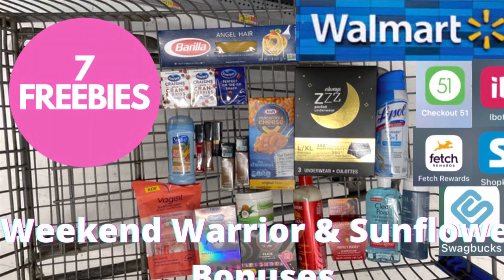Couponing with Tisa. Hey everybody! Happy Thursday to you. Y'all already know what time it is — it is time to head into Walmart for our weekend warrior bonus.